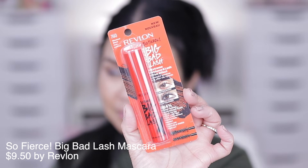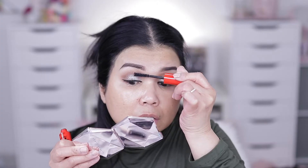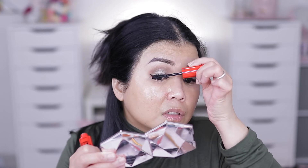Next up we're going to use the Revlon So Fierce Big Bad Lash Mascara. The brush itself is so good — I'm impressed with the applicator.